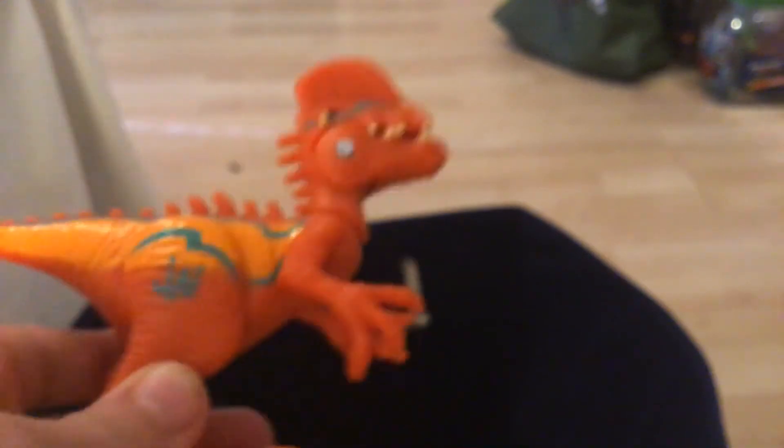Next we have another Hasbro dinosaur — a Dilophosaurus. Really cool.